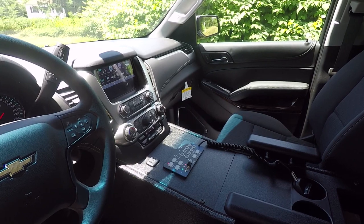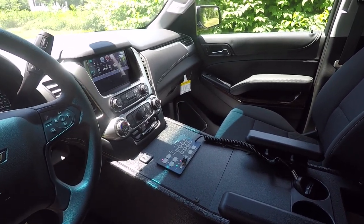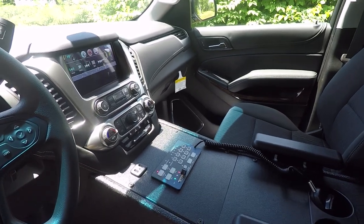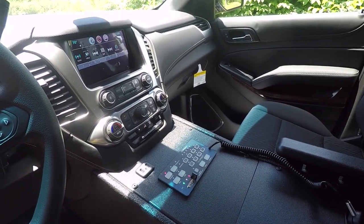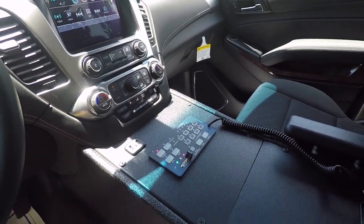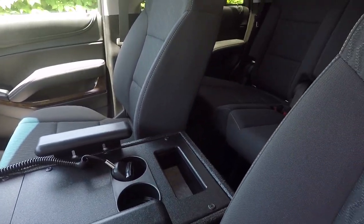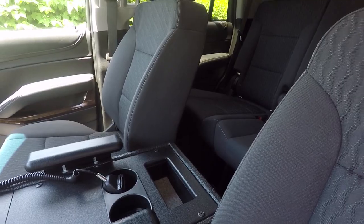Taking a look at the center console, we have our angled series console sprayed with the tough coat. We have reintegrated the factory GM plug along with the Soundoff Signal Blueprint controller, and we've given them cup holders and a storage pocket for pens and other small items.